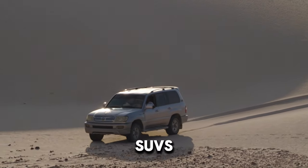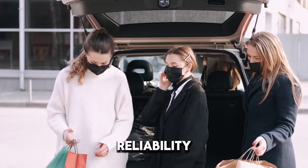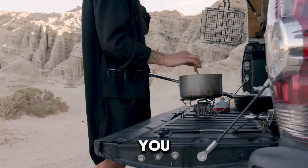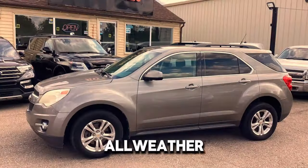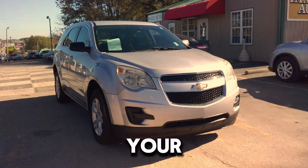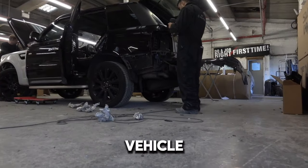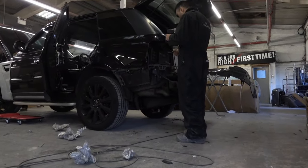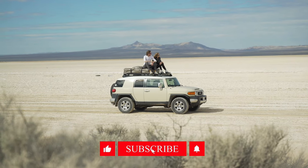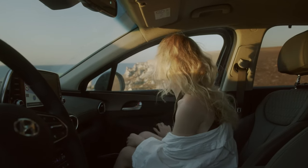In summary, each of these SUVs under $10,000 brings its own set of strengths, from the reliability of the Toyota RAV4 to the luxurious feel of the Nissan Murano. Whether you prioritize fuel efficiency, all-weather capability, or a spacious interior, there's a model here to fit your needs and budget. Carefully consider your preferences and requirements to find the best vehicle for you. If you enjoyed this overview, please like and subscribe for more videos, and visit our website and follow us on social media for the latest updates.